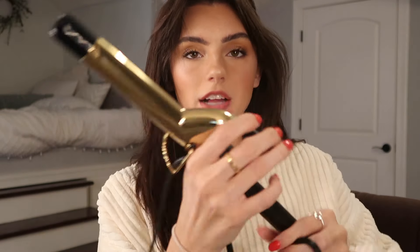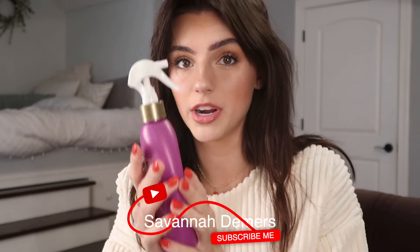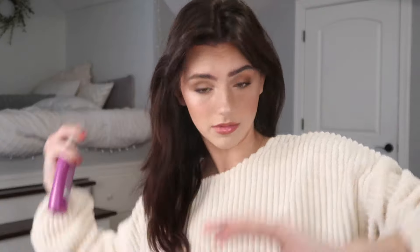I use this curling iron from Hot Tools — I think it's an inch or an inch and a half. Then I put this in my hair: it's the Silk Blowout Quick Drying Thermal Spray. I think it's technically for blowouts, but I use it as heat protectant because I have extensions in my hair and I want to protect them and keep them in good shape.